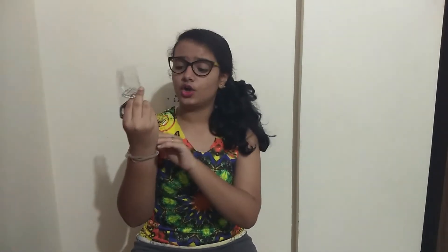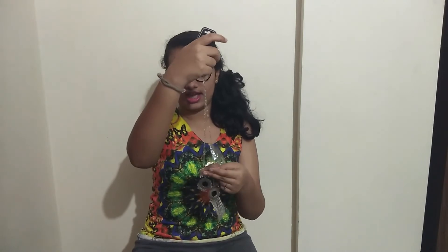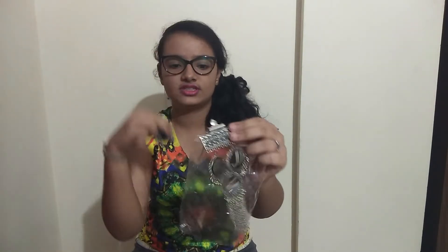The next thing is this beautiful neckpiece, which we got for rupees 100. Again, it can be matched with any indo-western outfit.